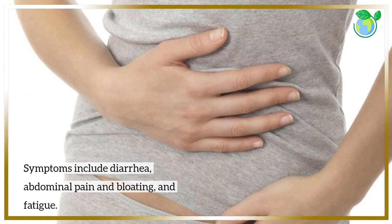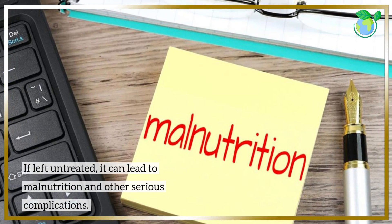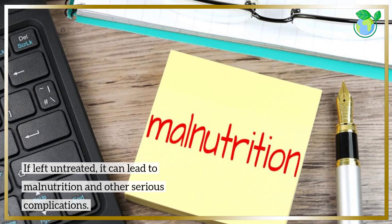Symptoms include diarrhea, abdominal pain and bloating, and fatigue. If left untreated, it can lead to malnutrition and other serious complications.